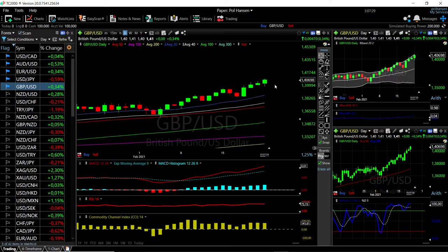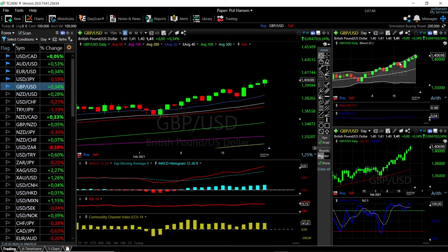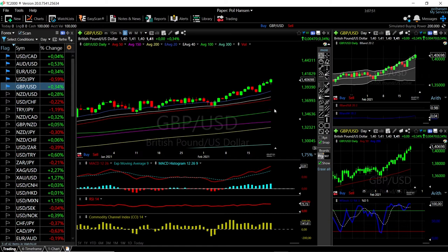We'll start by looking at the Great British Pound versus the US Dollar. As you can see, we continue to rally — we are trading at 1.4069. We were outside of the bullish band and then pulled back a little bit, but we have been there for the last four days. At this point, we are getting very overstretched in this currency pair, so a pullback is expected at any point.